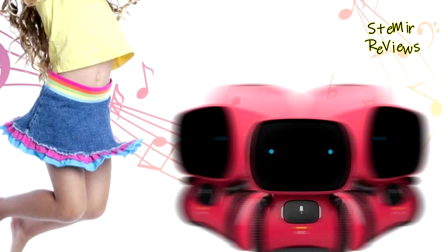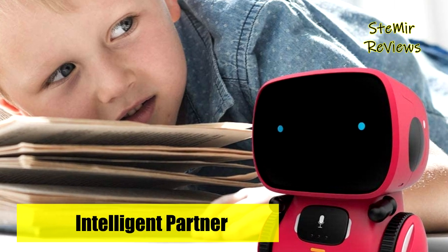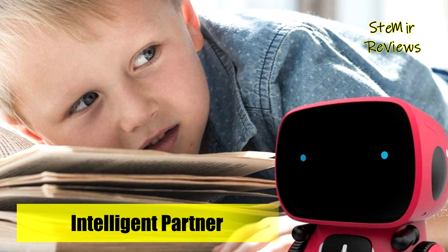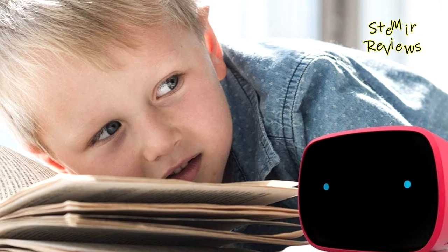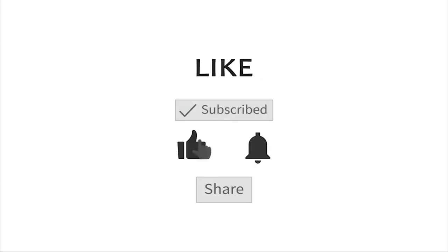Which talking robot for your kid would you like to buy? Leave us a comment below. If this video helped you, don't forget to subscribe and like. See you next time, goodbye!